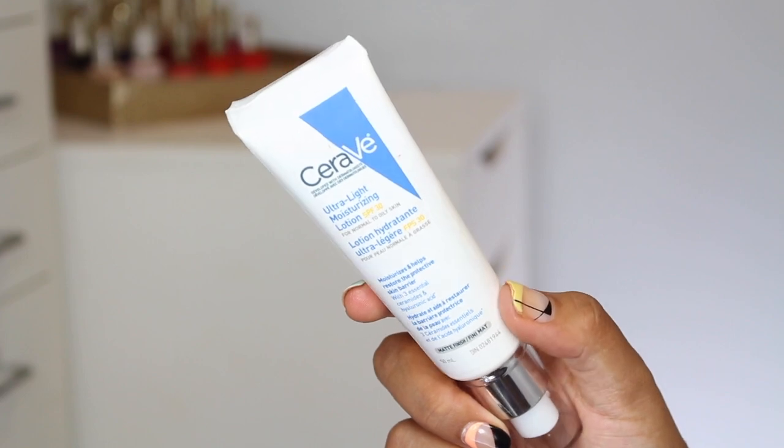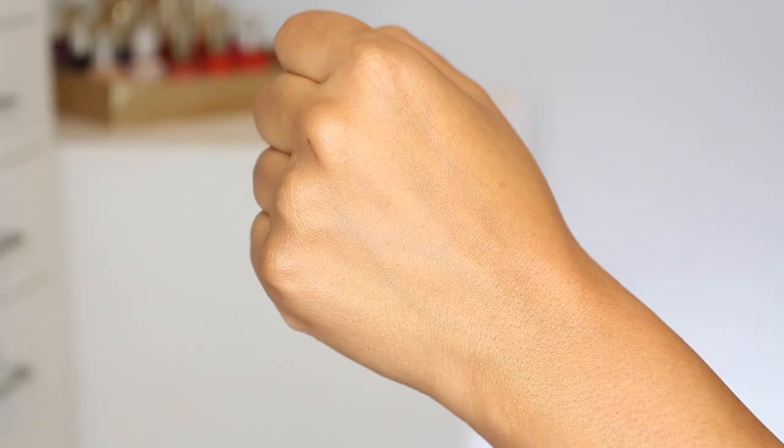A moisturizer with SPF is the CeraVe Ultralight Moisturizing Lotion for normal to oily skin. It has a matte finish and SPF 30, which I really love — a lot of moisturizers I've tried only have SPF 15 to 20, so it's great to see something higher. Finding a moisturizer that's not too heavy, doesn't turn me purple since I have deeper skin, doesn't make me greasy, and has SPF is very tricky. I don't find this too heavy or too SPF-ish in texture or scent, and it does not turn me purple, so I can wear it on its own or under makeup.